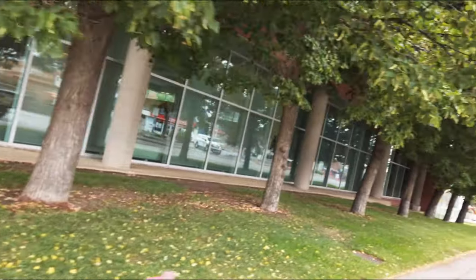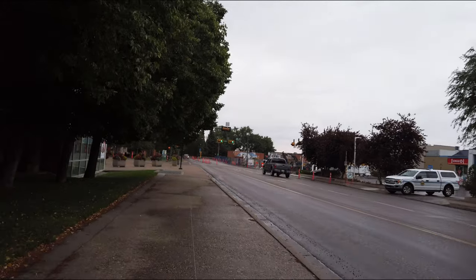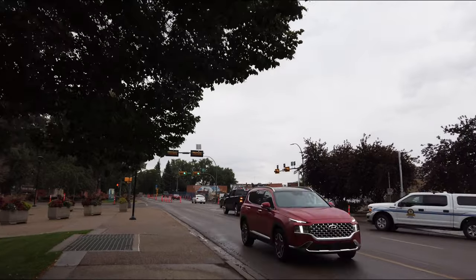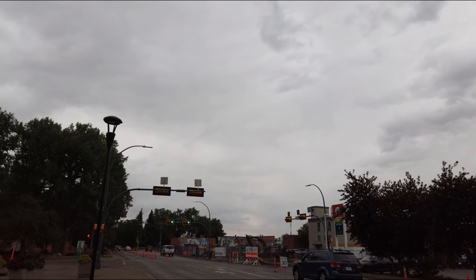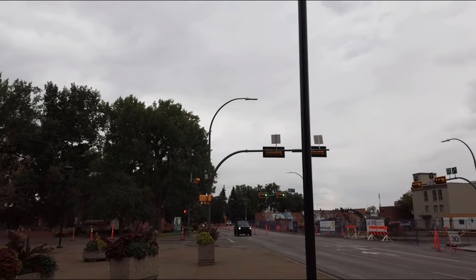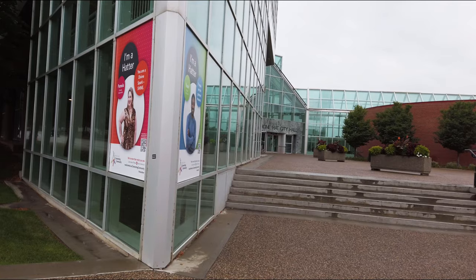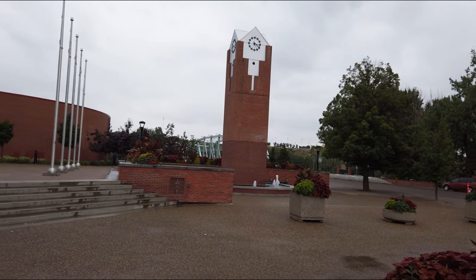This here is City Hall. We'll see what this place is when we get up here a little farther. Across the street is a park. I don't think we'll go that far today. Here we are at City Hall, downtown Medicine Hat, right by a bridge called Finley Bridge.